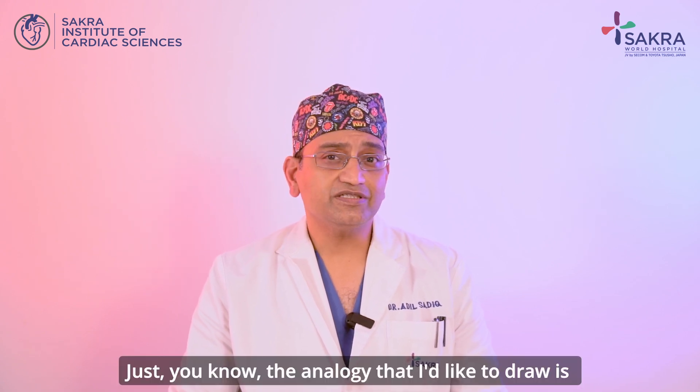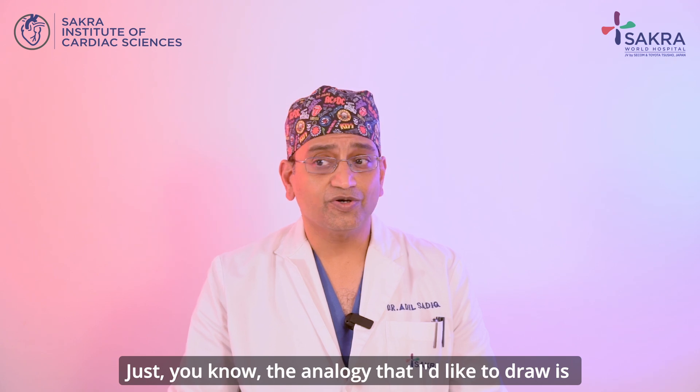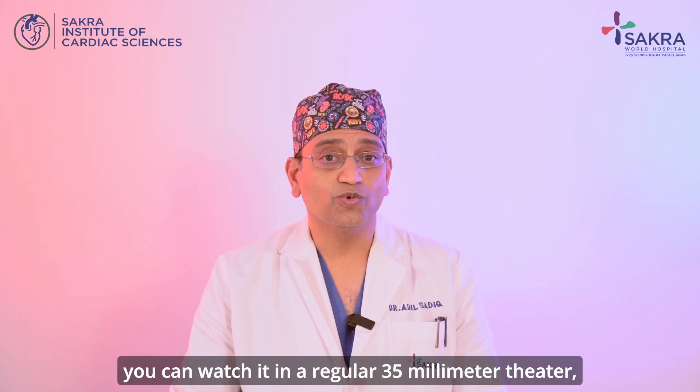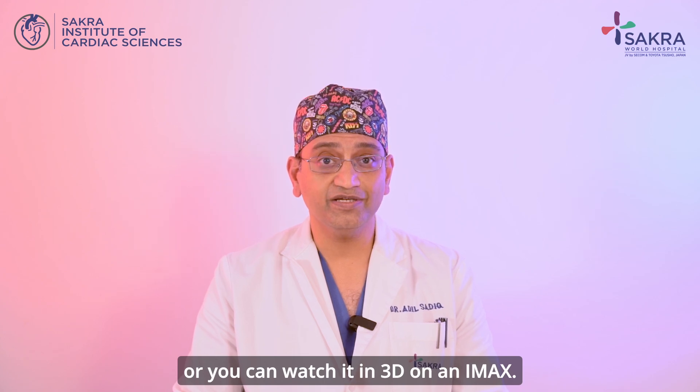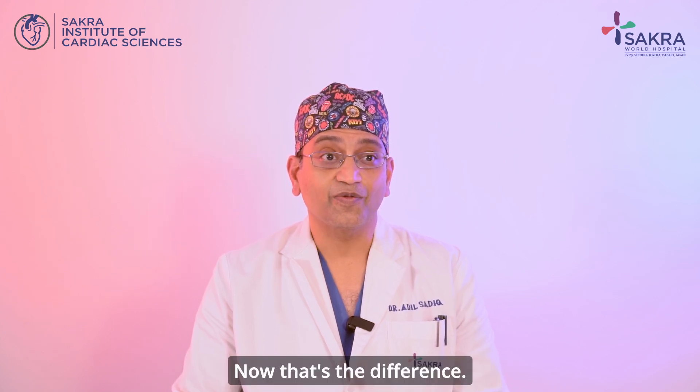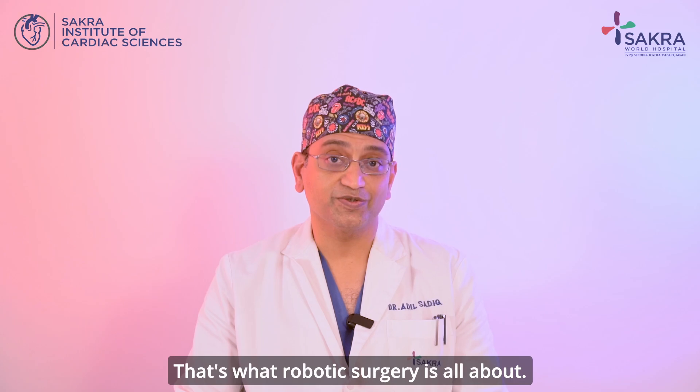The analogy I like to draw is: if you're going to watch a movie, you can watch it in a regular 35 millimeter theater, or you can watch it in 3D on an IMAX screen. That's the difference — that's what robotic surgery is all about.